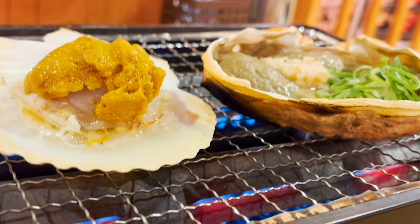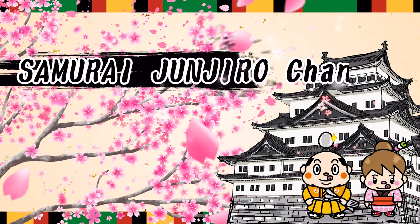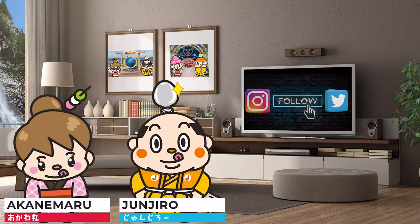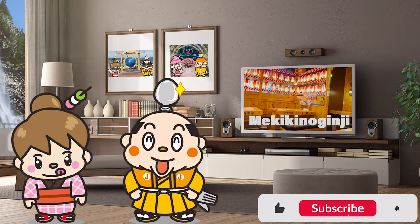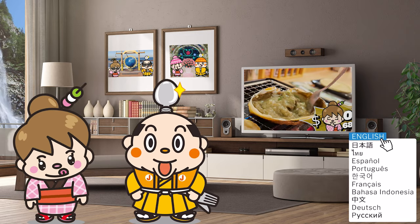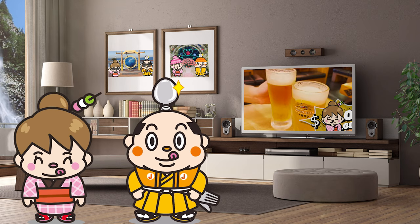Seafood Izakaya, Mekiki no Ginji. Samurai Junjiro Channel. Hi, I'm Samurai Junjiro, born and raised in Japan. In this video, we are going to introduce you Seafood Izakaya, Mekiki no Ginji. You can enjoy great seafood that's been collected around Japan at a reasonable price. We'll share the total price at the end, so keep watching. Let's get moving!